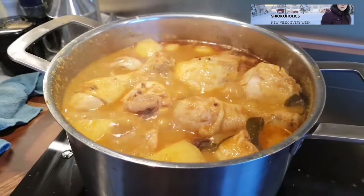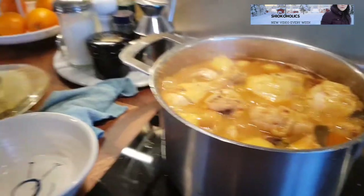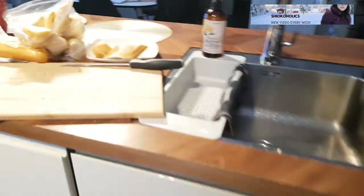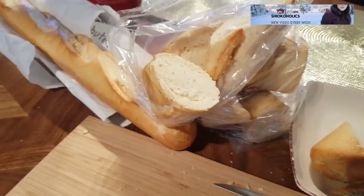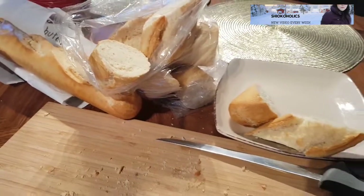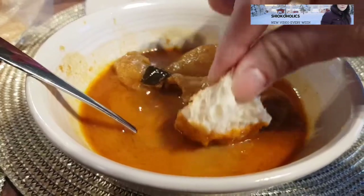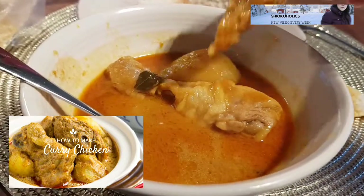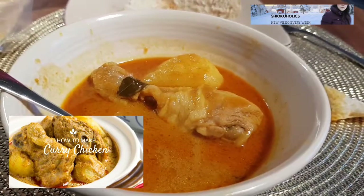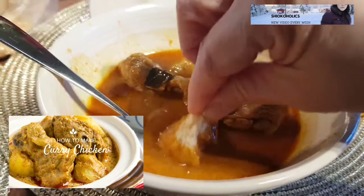I do not have time to cook lunch and dinner, so I made a very big pot of curry chicken and bought tons of bread so that we could dip them in the delicious curry. I also did a live stream cooking this curry chicken on Facebook Live — if you're interested, check it out via the link in the video description.